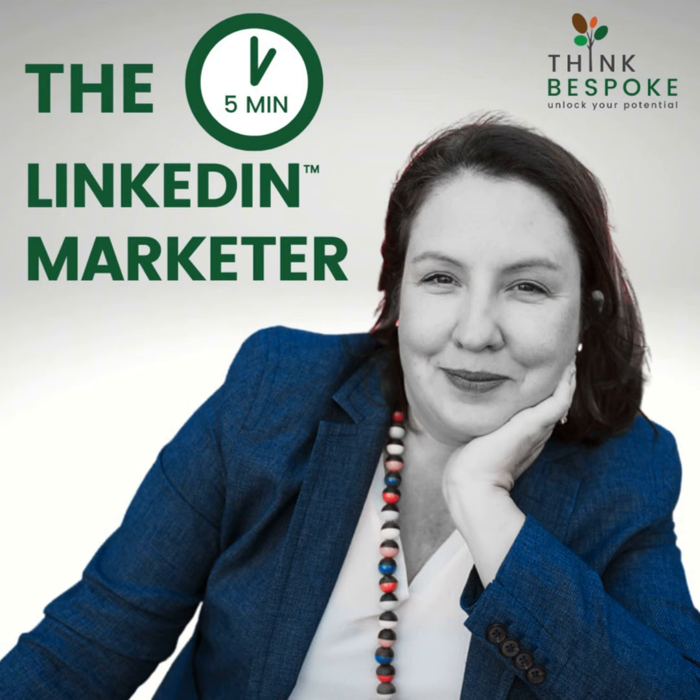When you click down on featured, LinkedIn will give you the option to include posts, articles, links, or media, and it seems to be limitless. I haven't come across anyone yet that's hit a limit on how many links you can attach.